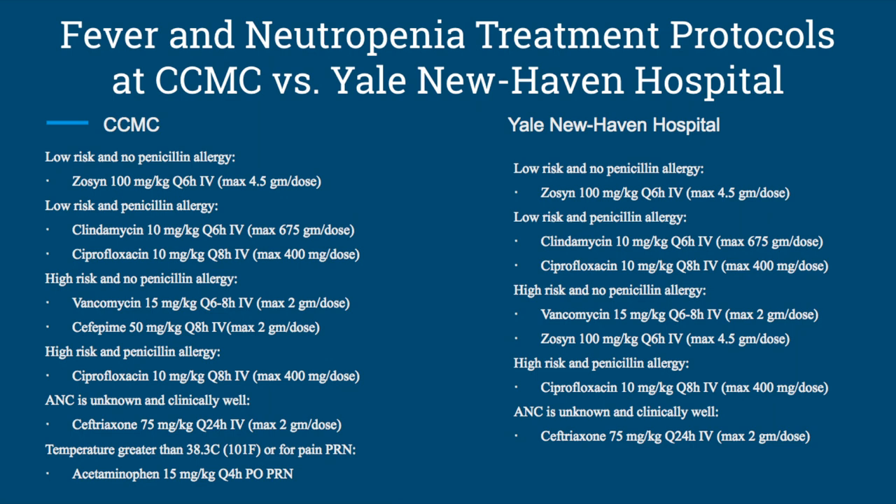The treatment for all these categories is the same for both hospitals, with the exception of the third — high risk and no penicillin allergy. CCMC treats this by using vancomycin and cefepime, whereas Yale New Haven Hospital treats this by using vancomycin and zosin.